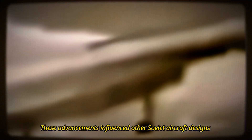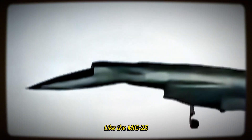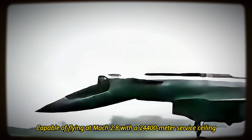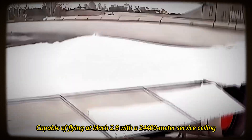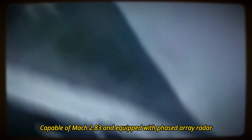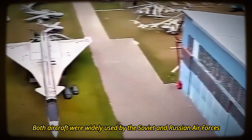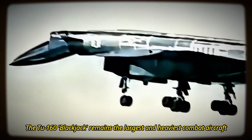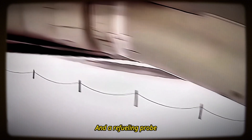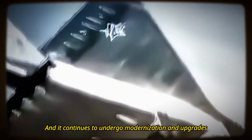These advancements influenced other Soviet aircraft designs, like the MiG-25, MiG-31, and Tu-160. The MiG-25 Foxbat was a high-speed interceptor and reconnaissance aircraft, capable of flying at Mach 2.8 with a 24,400-meter service ceiling. The MiG-31 Foxhound was an improved version with better engines and avionics, capable of Mach 2.83 and equipped with phased array radar. Both aircraft were widely used by the Soviet and Russian air forces. The Tu-160 Blackjack remains the largest and heaviest combat aircraft, capable of Mach 2.05, with a variable sweep wing, a droop nose, and a refueling probe, and it continues to undergo modernization and upgrades.